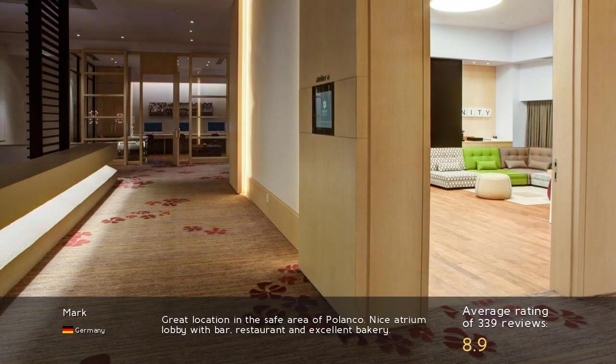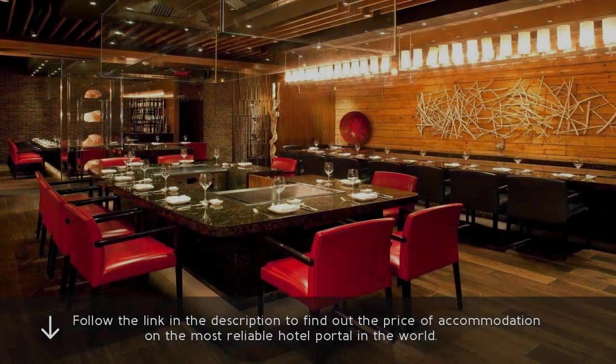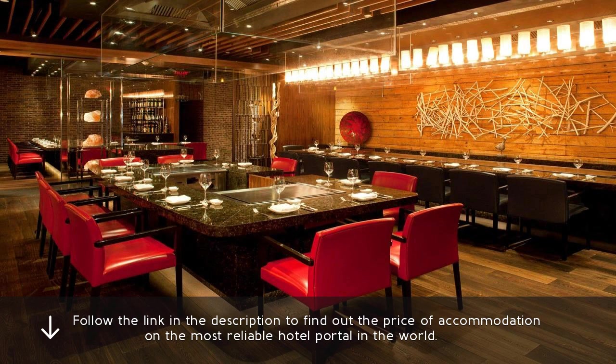Great location in the safe area of Polanco. Nice atrium lobby with bar, restaurant, and excellent bakery. Follow the link in the description to find out the price of accommodation on the most reliable hotel portal in the world.